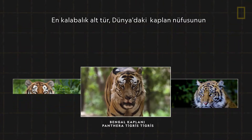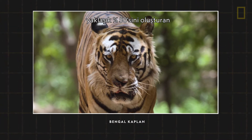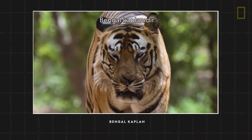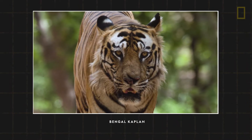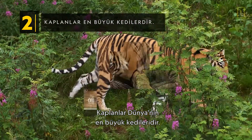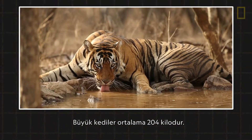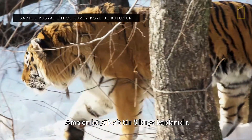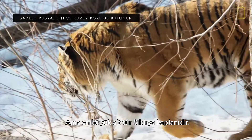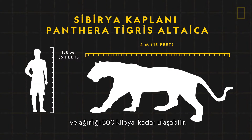The most numerous subspecies is the Bengal tiger, accounting for approximately 50% of the tiger population worldwide. Tigers are the world's largest cats. On average, the big cats weigh about 450 pounds, but the largest is the Siberian tiger subspecies, measuring up to 13 feet long and weighing up to 660 pounds.